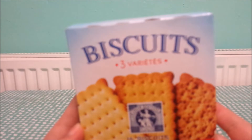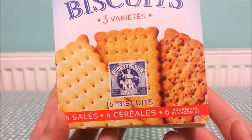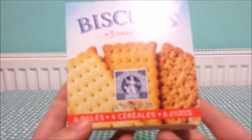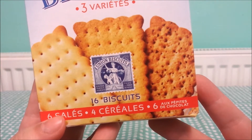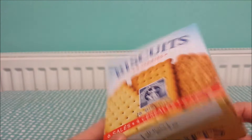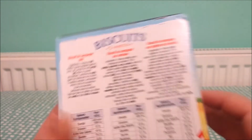Biscuits. Three varieties of biscuits. I'm going to have a go and say salted biscuits, cereal biscuits, and biscuits with chocolate. But this is a huge box of biscuits — sixteen of them. So I'm reckoning they're about as long as this box, and there's sixteen crammed in here. I hope digging around in this box we're going to find some nice things to put on said biscuits.